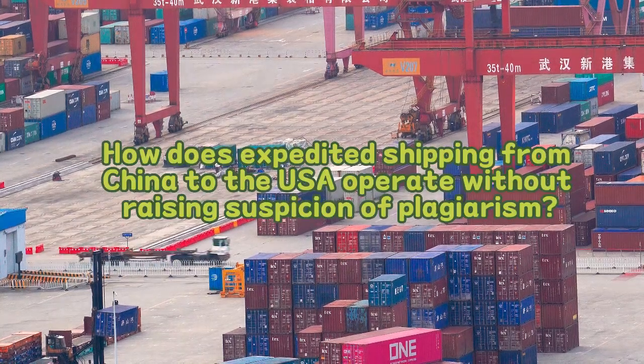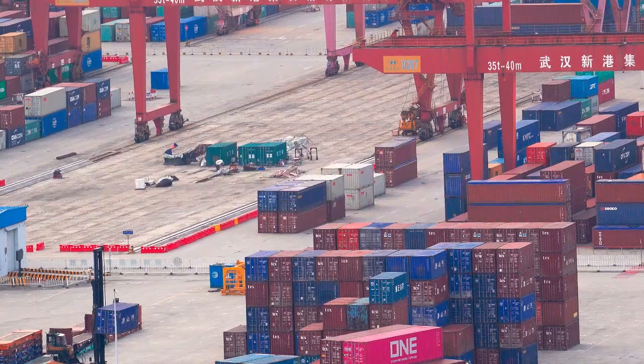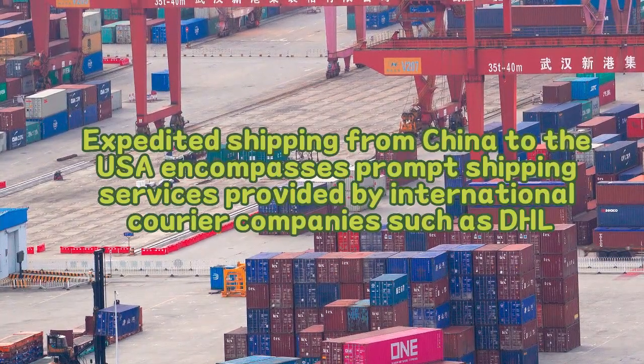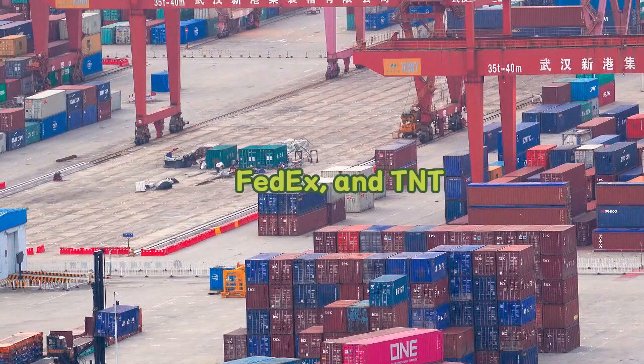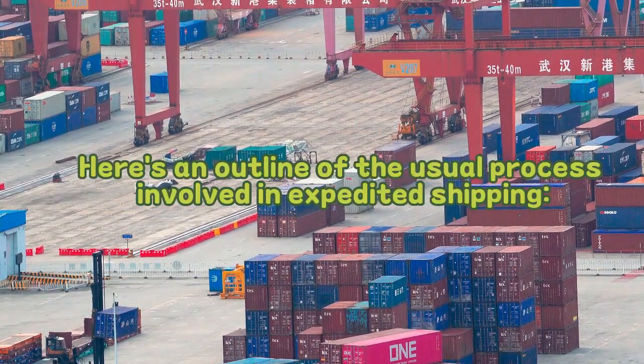How does expedited shipping from China to the USA operate? Expedited shipping from China to the USA encompasses prompt shipping services provided by international courier companies, such as DHL, UPS, FedEx, and TNT. Here's an outline of the usual process involved in expedited shipping.